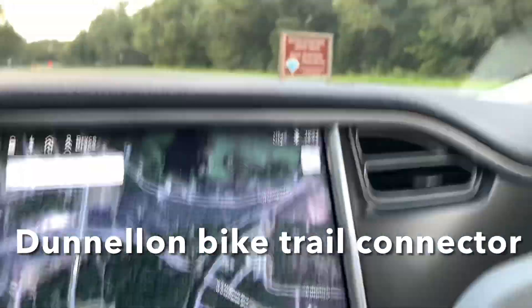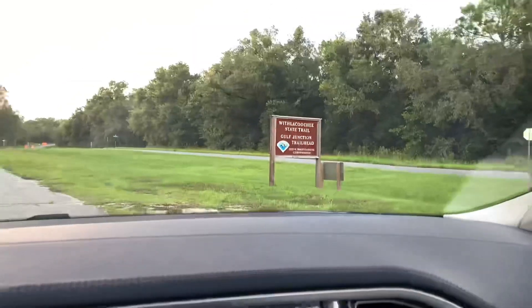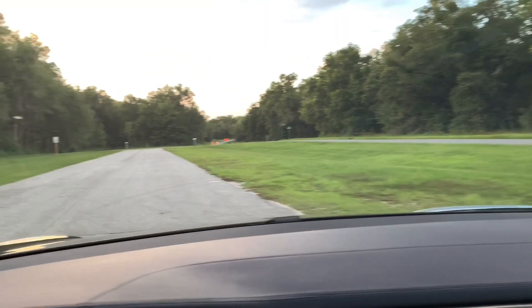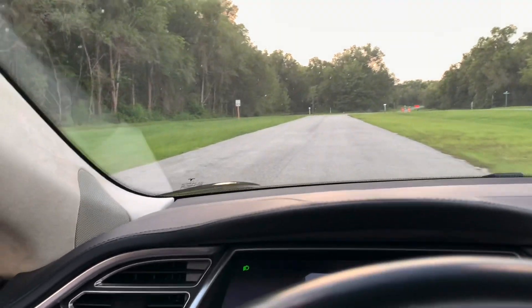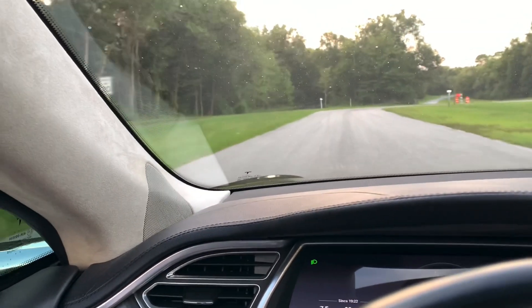What I want to show you is the Withlacoochee Trail — you see it over there. This is the 47-mile Withlacoochee Trail, and I'm going to show you where it's going to connect to the Donnellan Trail.